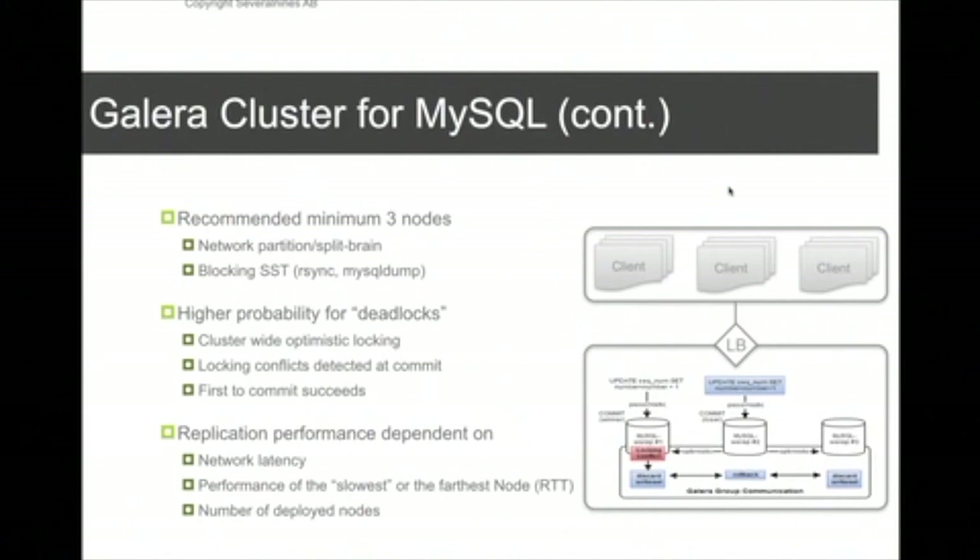The performance of Galera is also dependent on network latency and how slow the slowest node is in your Galera cluster. In terms of scalability, MySQL cluster is very scalable for writes, while Galera is not quite at the same level, though customers have used up to nine Galera nodes without serious issues with network load.